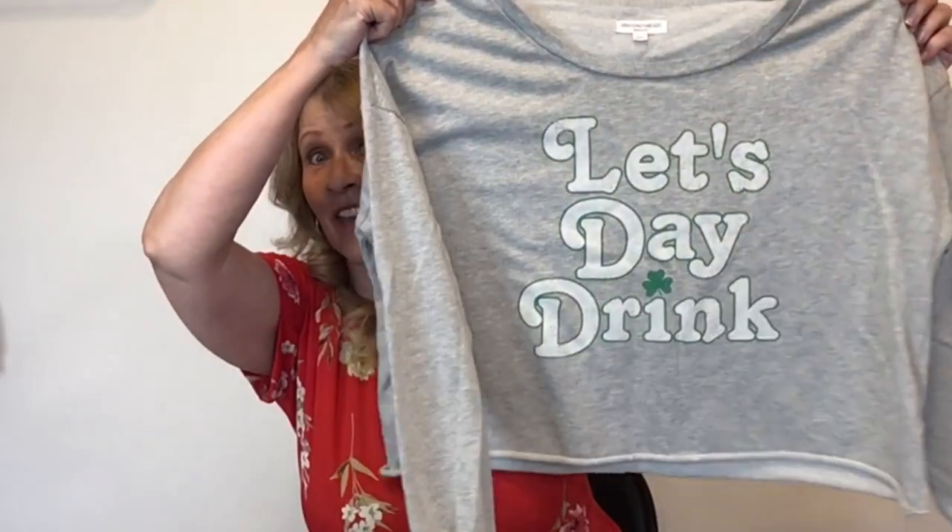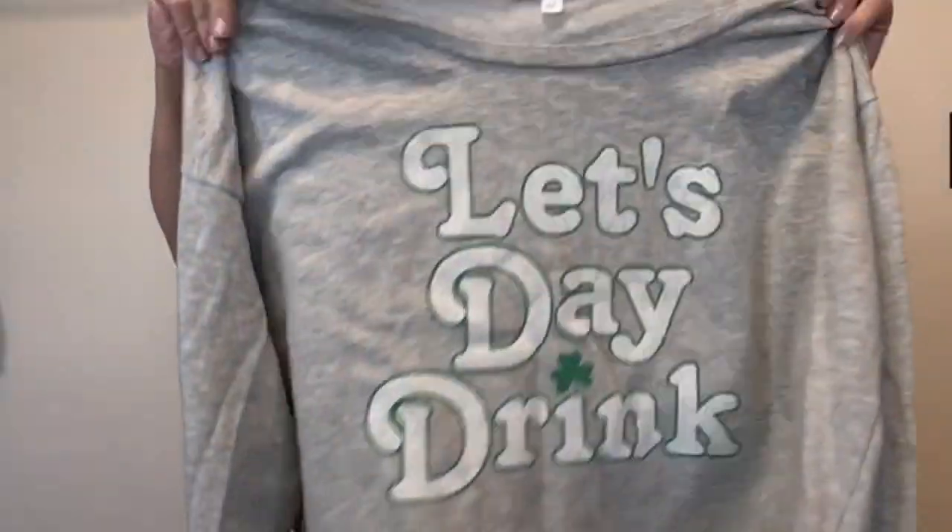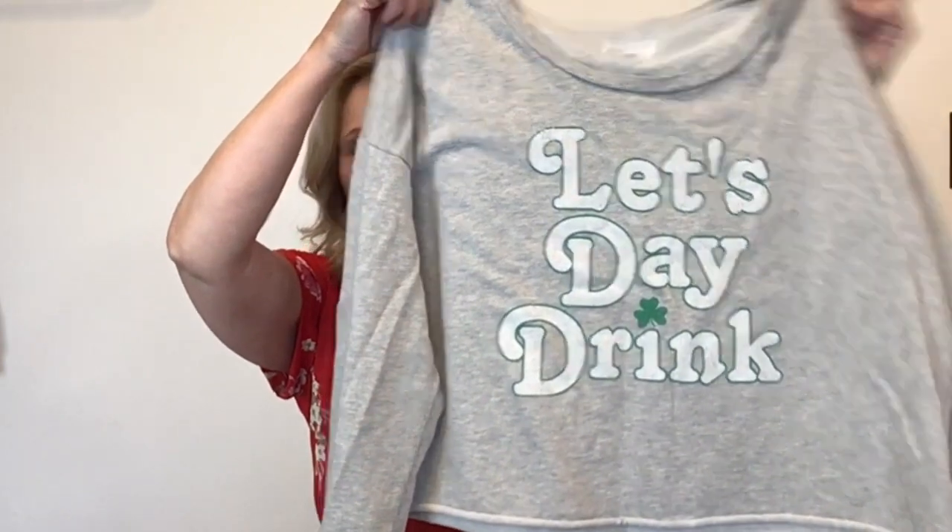I picked this up before St. Patrick's Day — it was my intent to get it listed by St. Patrick's Day but that didn't happen. So I'm prepared for next St. Patty's Day. This is Grayson and Threads, and it's a XXL cropped sweatshirt that says 'Let's day drink.' I guess you could wear that anytime — it doesn't have to be St. Patrick's Day.